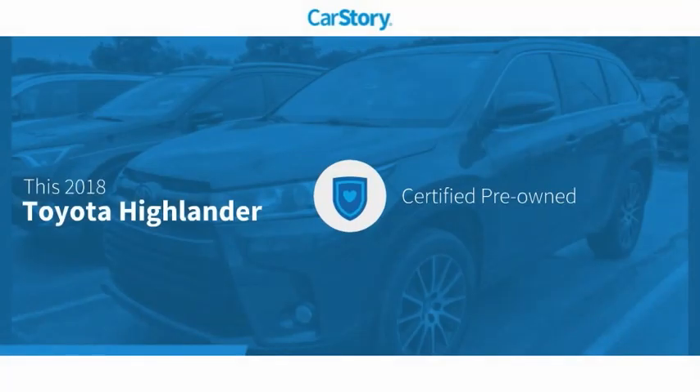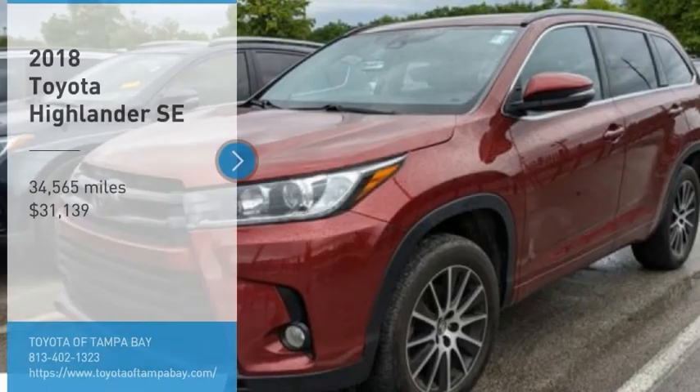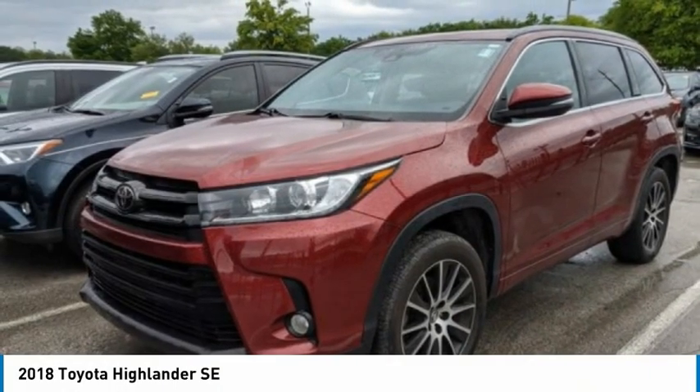Car Story research indicates this vehicle as Certified Pre-Owned and has been listed as an IIHS Top Safety Pick with these ratings. Stop by and take a look at this 2018 Highlander.